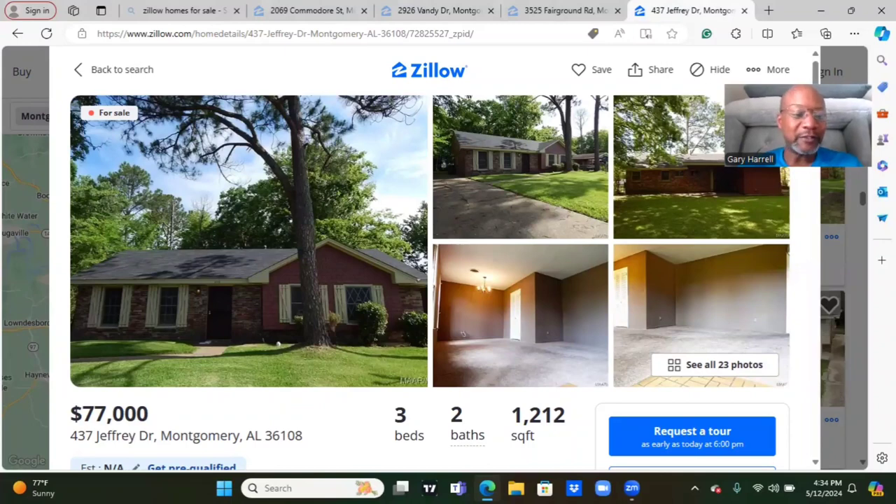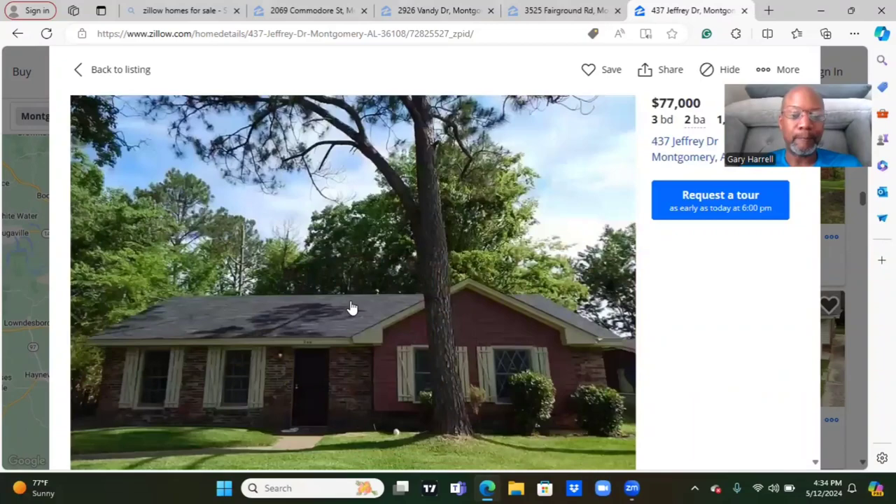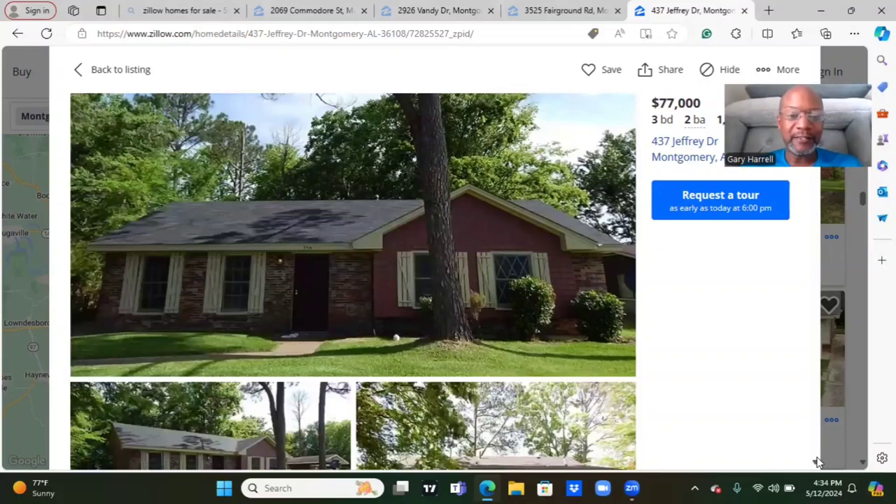The first house we're browsing today is located at 437 Jeffrey Drive, Montgomery, Alabama 36108. It's a three-bedroom, two-bath. Square footage 1,212. And the seller is asking for $77,000. Take a look at this home. Beautiful house. Landscaping is already done. Brick home. The roof looked in perfect condition. Got the windows there. All windows are intact. This house is a beauty.